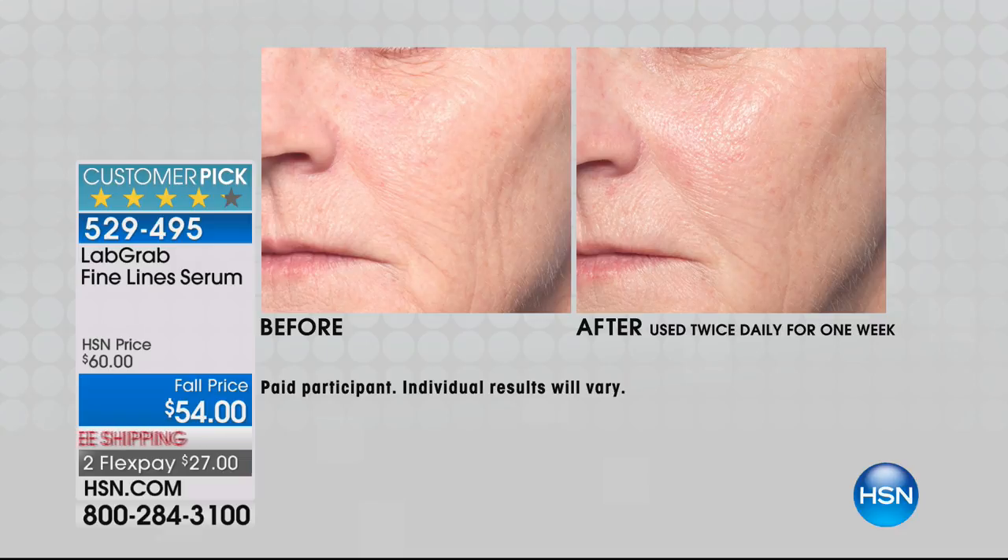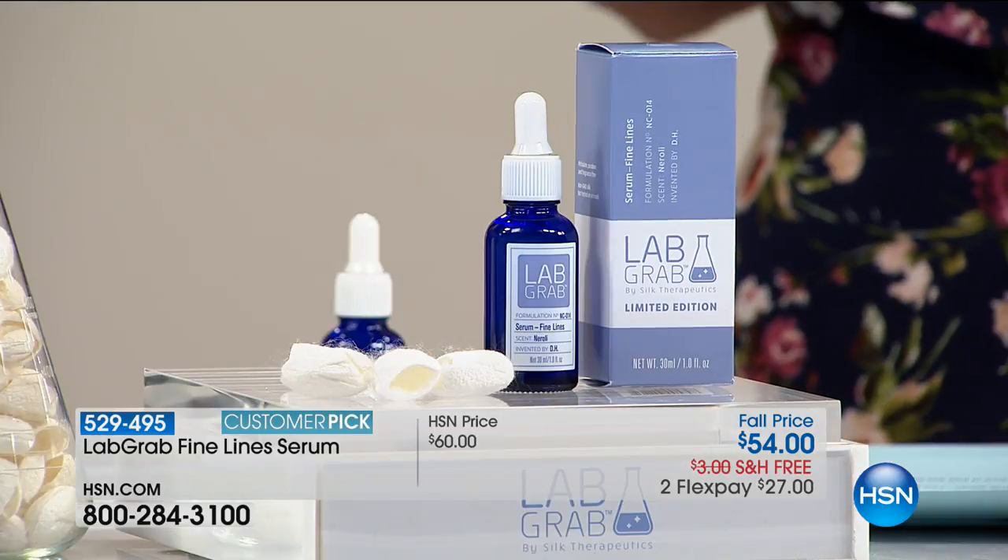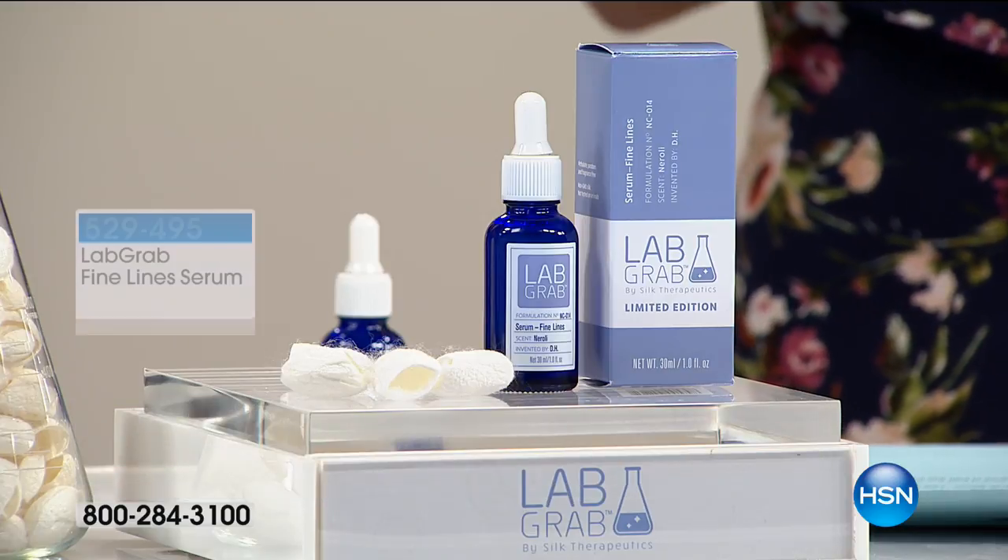We had a consumer perception survey of 40 women who used this for only seven days. Look at the results: 84% reported they saw a reduction in the appearance of their fine lines — that was seven days later. 87% reported their skin looked firmer. And 89% reported their skin appeared brighter. So Dr. Gregg, we're talking about all of the telltale signs of aging — that's right. We do not want you to have to make a choice between results and something that is clean and safe.